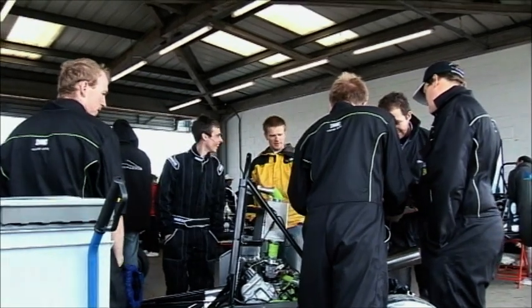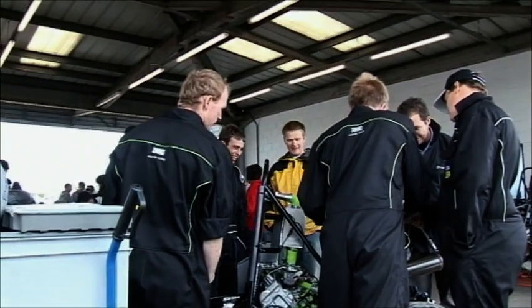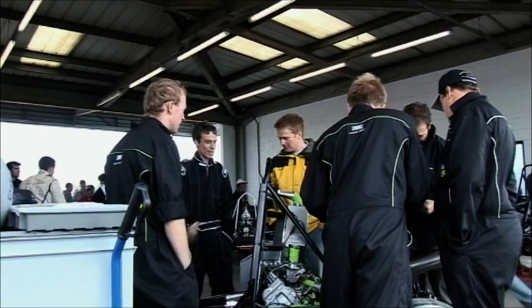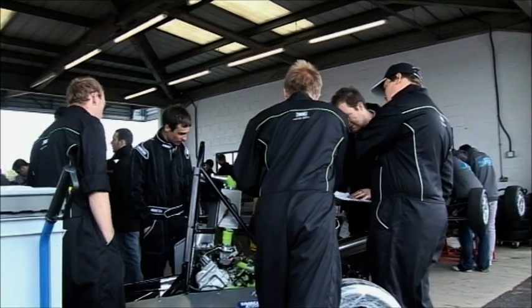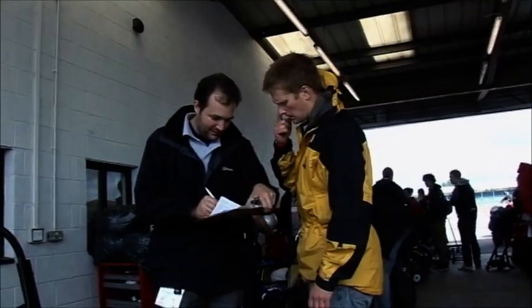Happy faces all round as the car has successfully passed a rigorous testing phase. After all the nerves, the team can relax having passed scrutineering on the first go — an amazing achievement on their first year in Class 1 at the Formula Students.